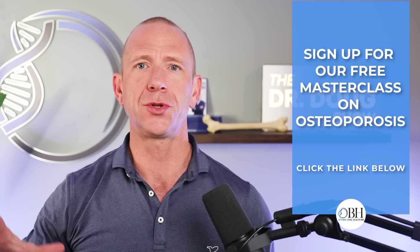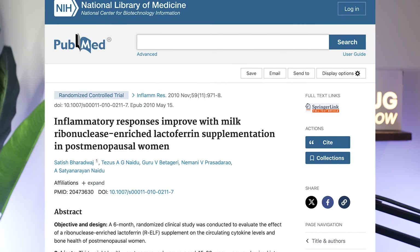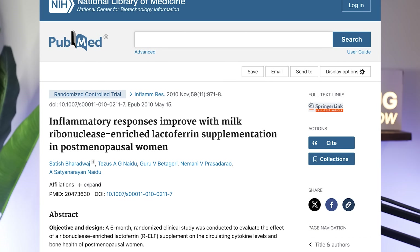Before I get into the human studies, a quick reminder: if you haven't gone through our masterclass and you're struggling to figure out the right combination of supplements and approaches to improve your bone health and potentially reverse your osteoporosis, consider our masterclass. The masterclass is totally free. If you're on YouTube, look for the link in the description below. It's our opportunity to talk about how we build an osteoporosis program, including updates and Q&A.